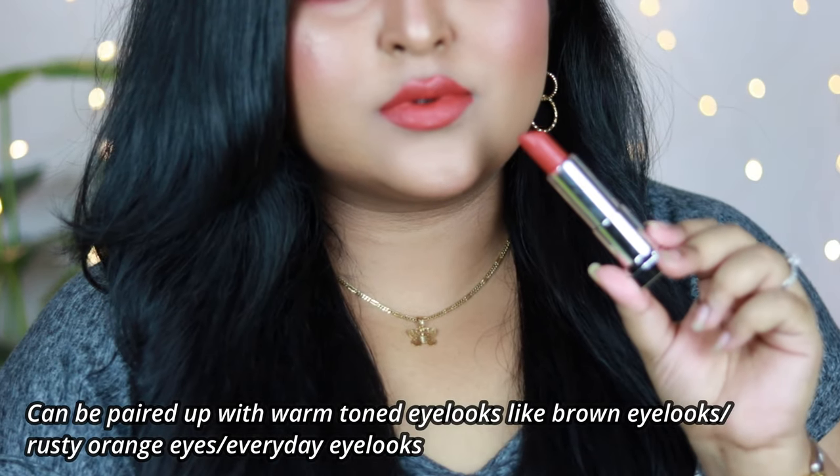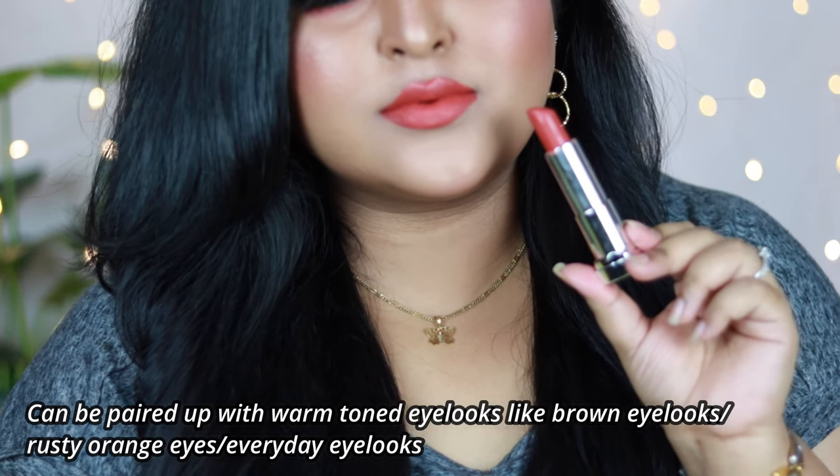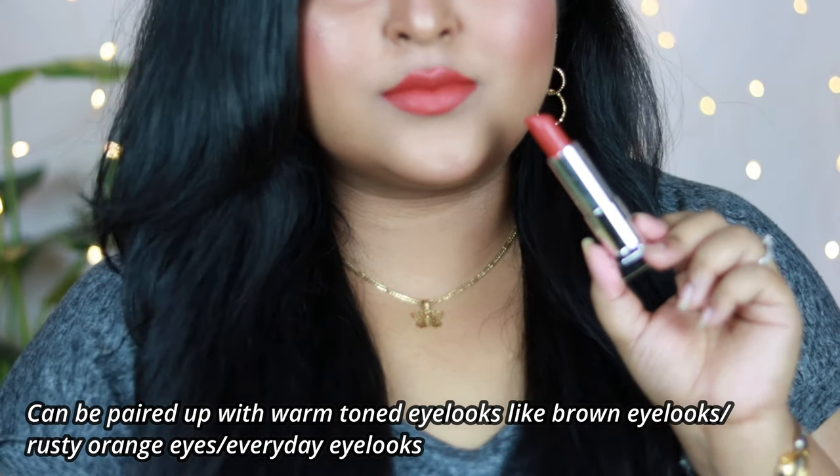You can wear Chilly Nude with a number of eye looks — matte brown eyes, bronzy eyes, coppery eyes, or a rusty orangish eye look. It's great for everyday wear. I really like the Maybelline lipstick formula — it's one of my all-time favorites. You can definitely give this one a shot.